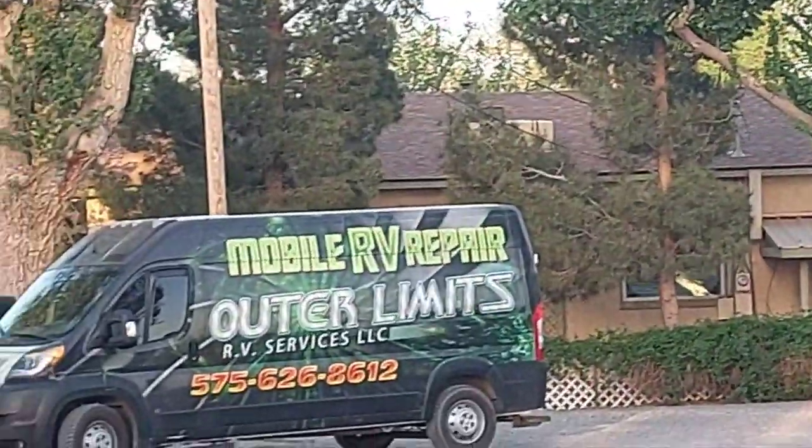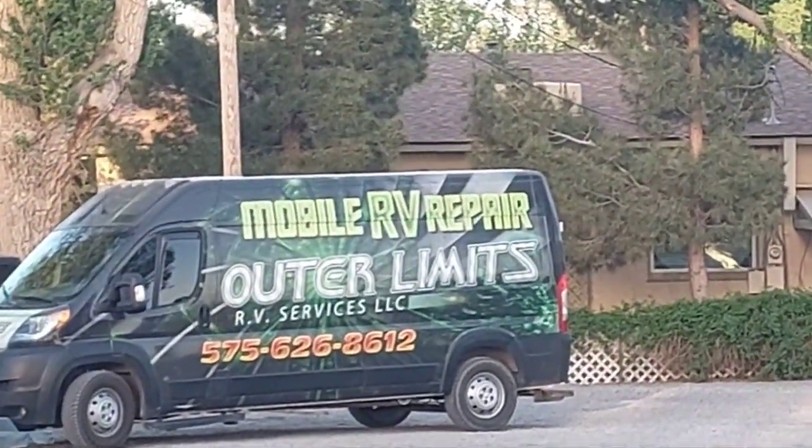Look over here. If you need a mobile tech, there we go — Outer Limits Mobile Tech.